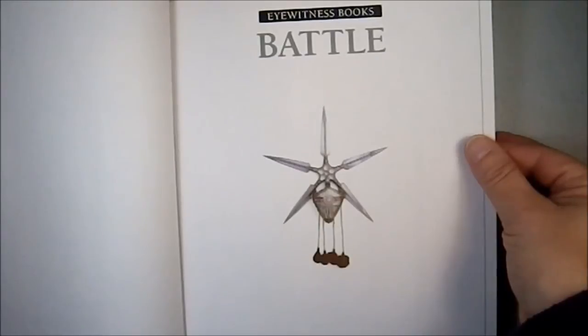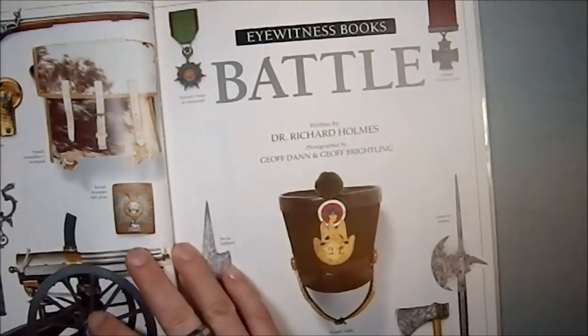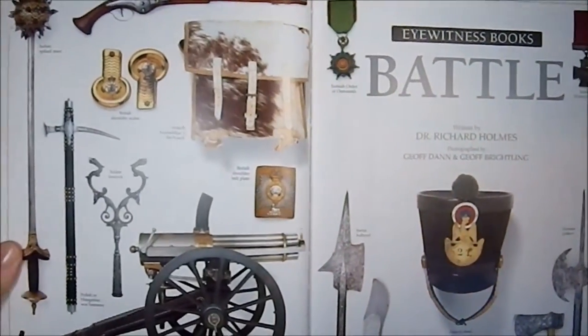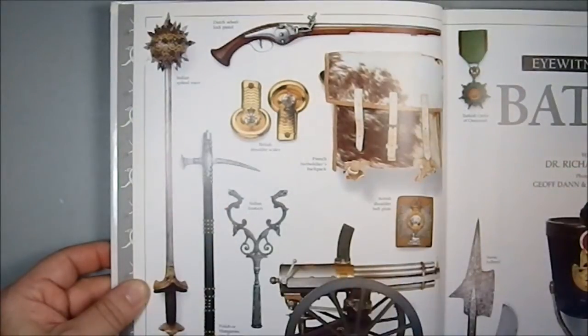We have a nice logo in here of some kind of multi-pointed object — I'm not really sure what that's supposed to be. Because this is an Eyewitness book, you can expect great illustrations and incredible photographs, and this is no exception.